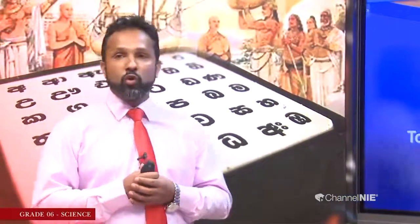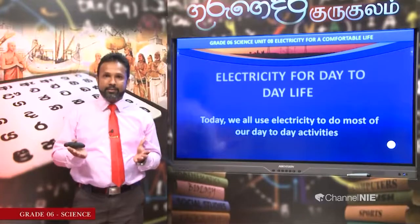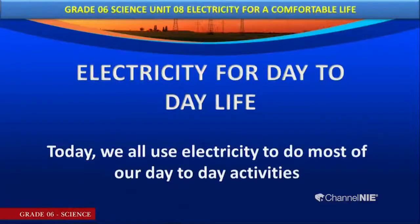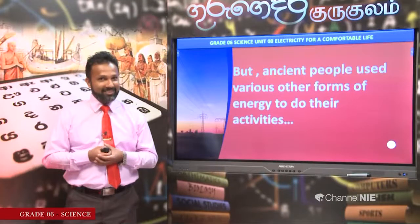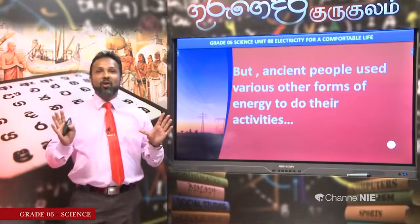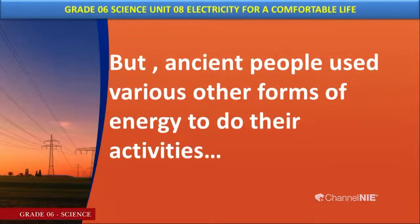My dear children, when you explore this topic, you can understand that today most activities are done by electricity. Even at this moment, we record these online lessons because of electricity. But what do you think about our ancient people? Did they use electricity? No. Ancient people mostly used their own energy sources — mainly manpower and various forms of simple energy sources.